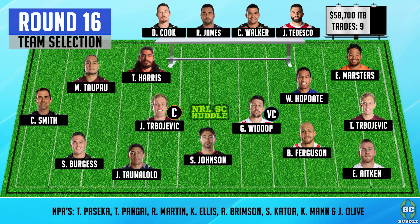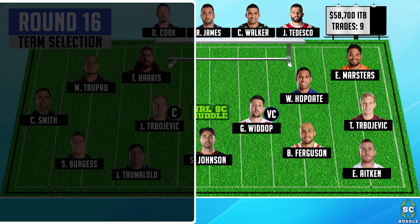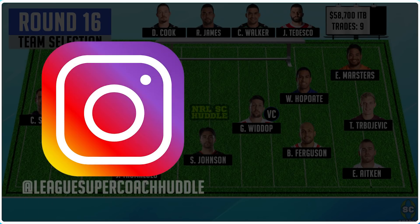Let me know what you think of the VC/C combo and what vice captain and captain you're going for this round. It's more important than ever to check those team lists one hour before the game as players are backing up from Origin and all the international games. Be sure to check out the mid-season review where we look at the biggest surprise and letdown, the best and worst trades of the year, and some captain analysis. All the best with your round 16 and round 17 plans — be sure to share and subscribe, join the huddle, let's go!